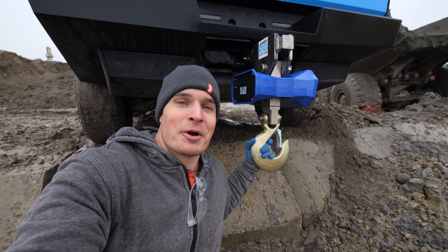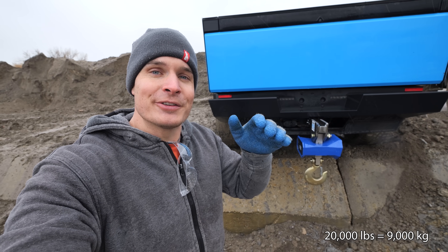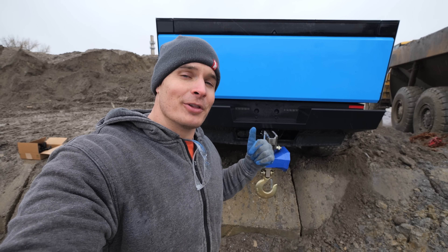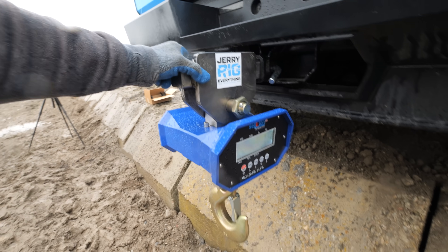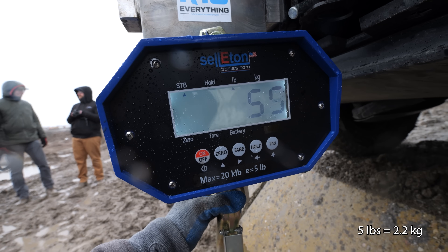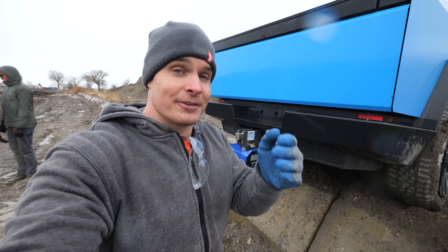We'll just keep pushing until something breaks. The scale will probably break at 20,000 pounds, but I think the aluminum casting on the Cybertruck will break long before that. It's accurate to within five-pound intervals, so we will get a very exact number if the Cybertruck breaks.